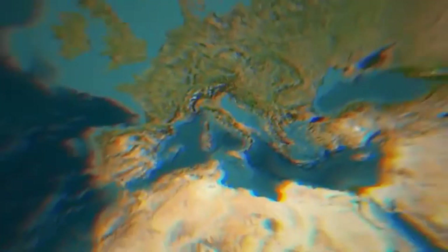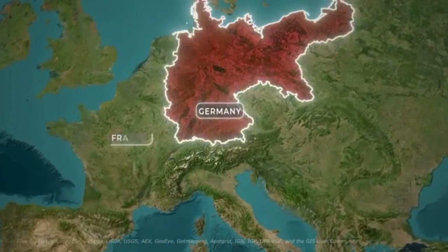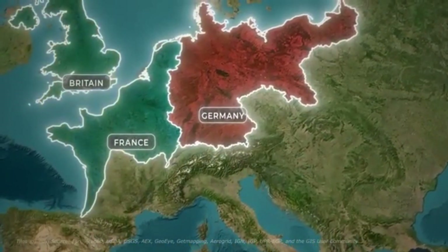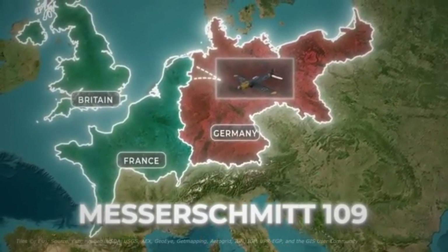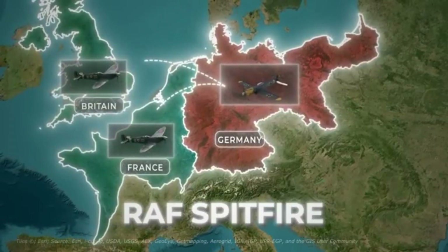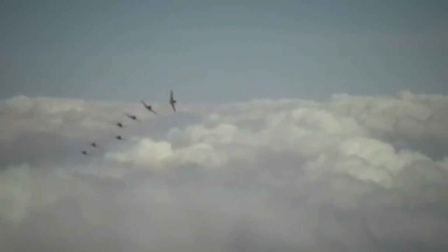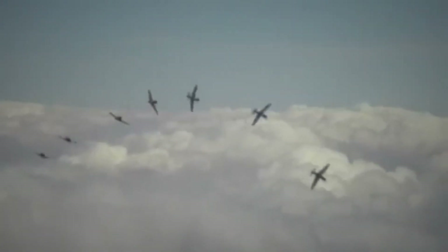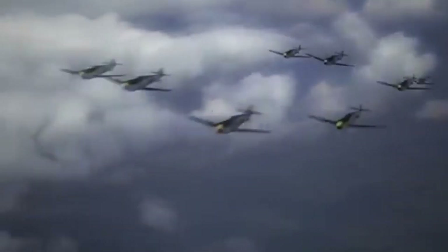During World War II in 1940, Nazi Germany was fighting against France and Britain. Whenever the Germans came into Allied territory with their Messerschmitt BF-109s, the RAF's Spitfires would go up to counter them. The pilots used advanced maneuvers to dodge each other's bullets, like diving suddenly or climbing quickly. Planes could engage in fights for hours, sometimes diving down to evade enemy fire.